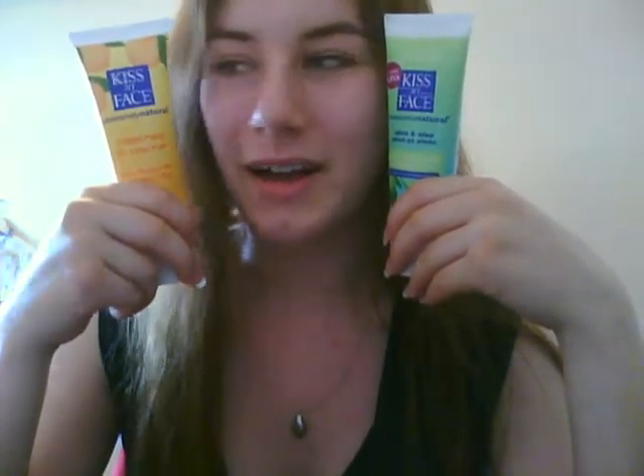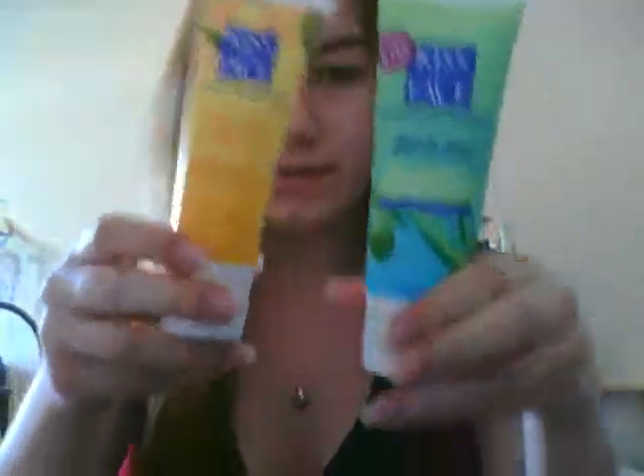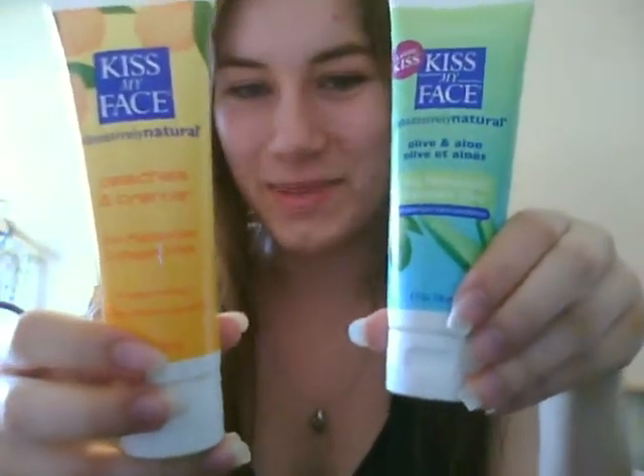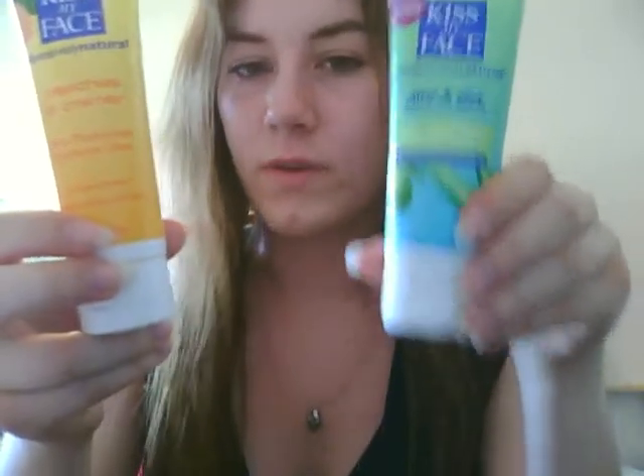The next product is something I've been using for quite a long time — it's been a favorite of mine for, I don't know, 10 years now. I've been using it ever since I was a little girl. I used to get it at a health food store on the way up to my cottage a couple times a year, and I love it. It's Kiss My Face Moisturizer. I have it in Peaches and Cream and in the Olive and Aloe. I recommend the Peaches and Cream for more of a summer moisturizer, or if your skin's a little oilier. And the Olive and Aloe is more of a winter moisturizer, or if your skin's quite dry.